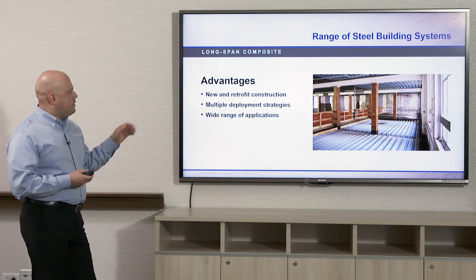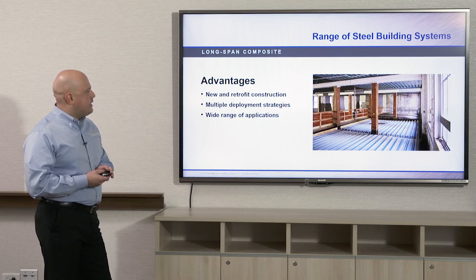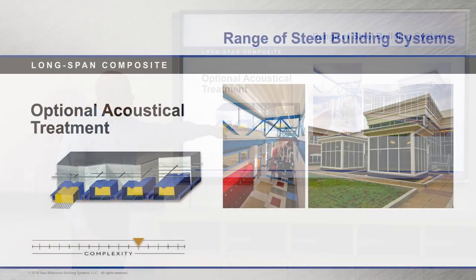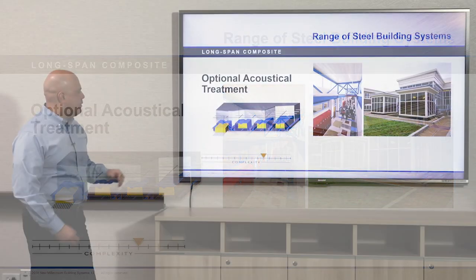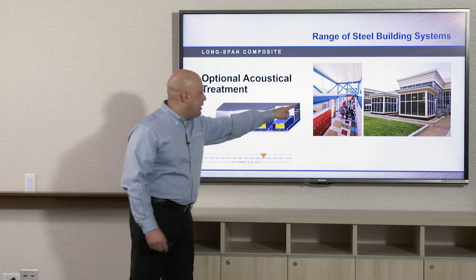Some additional advantages of using a long span deep rib composite deck system are new and retrofit construction, with multiple deployment strategies and a wide range of applications. Here we have an old warehouse building made of heavy timber frame construction that utilized the deep rib composite deck in a retrofit application. This also happens to be an acoustical and composite version — kind of a Swiss Army knife of deck, providing an acoustical ceiling system that's also a structural roof for the floor above, utilized here in a school.